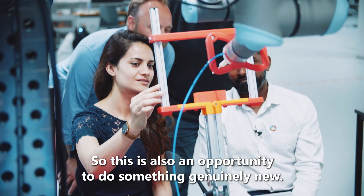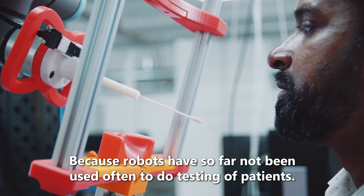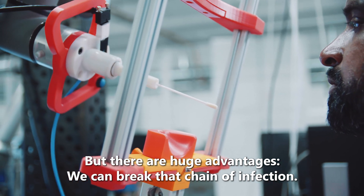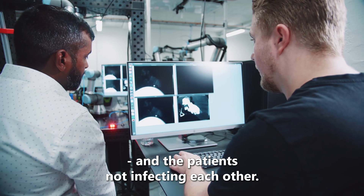This is also an opportunity to do something genuinely new, because robots have so far not often been used to do testing of patients. But of course a huge advantage is we can break that chain of infection — we can have healthcare workers away from the patients, and patients not infecting each other.